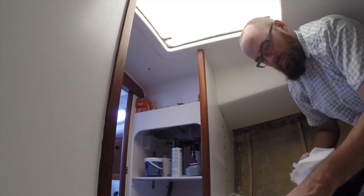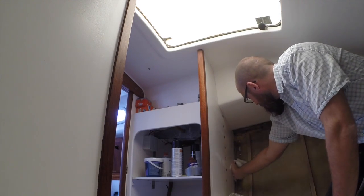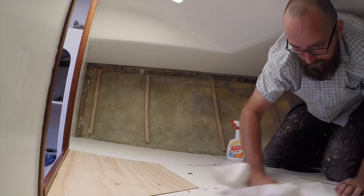Before painting, I want to give this entire place a quick wipe down with some grease remover, just to get rid of the dust that's clinging to the bulkheads and everywhere else. Now that the V-berth at least feels a little bit less dusty, let's go ahead and give the stringers a quick wipe down with some grease remover as well.